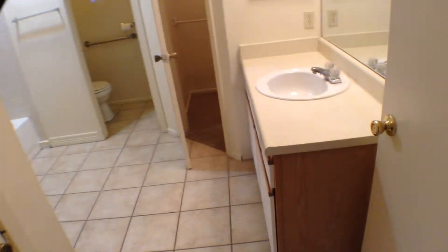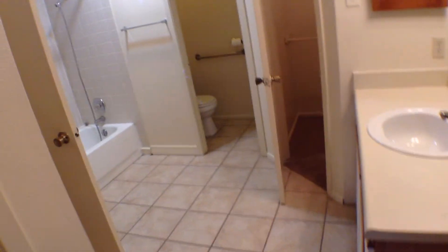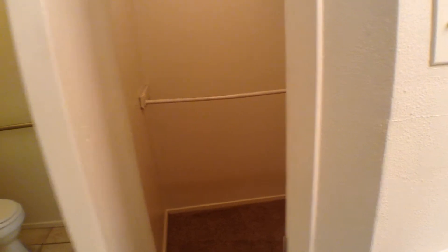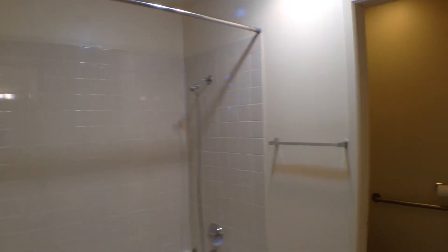It also has a very large master bath for a duplex. The master bathroom has ceramic tile flooring except for the closets, a vanity with light fixtures and mirror, and a medicine cabinet. To the left there's a little bit of linen closet space, and then a tub shower with ceramic tile surround. There's a walk-in closet on the left of the tub and another walk-in closet to the right, plus the toilet area. The master bathroom also has a nice skylight.